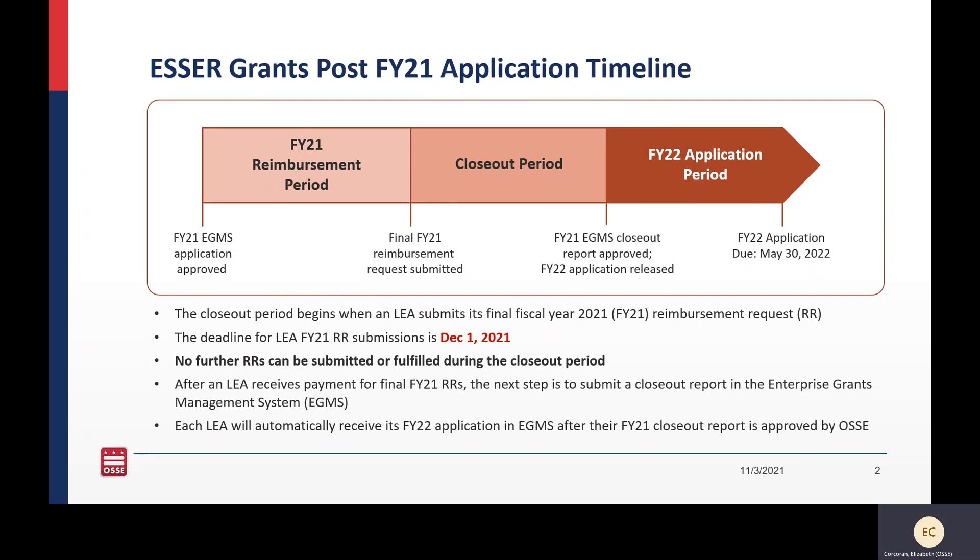Once an LEA has submitted the last reimbursement request for FY21, you can initiate a closeout report. Once you begin a closeout report in EGMS, no further reimbursement requests can be submitted for about two to three months — referred to here as the closeout period. You can begin submitting reimbursement requests again once your closeout is approved, which will also be the same time your FY22 application will be released to you. You can control when the closeout period takes place by submitting your final FY21 reimbursement request and beginning that closeout report.